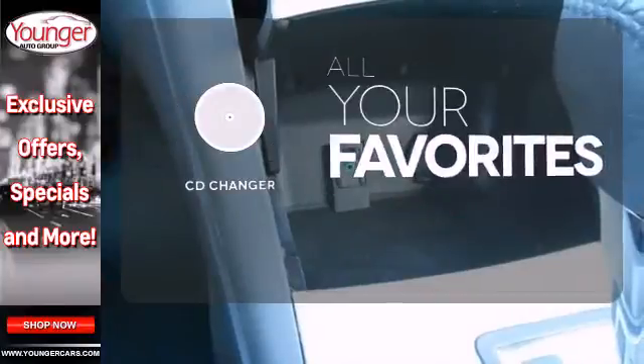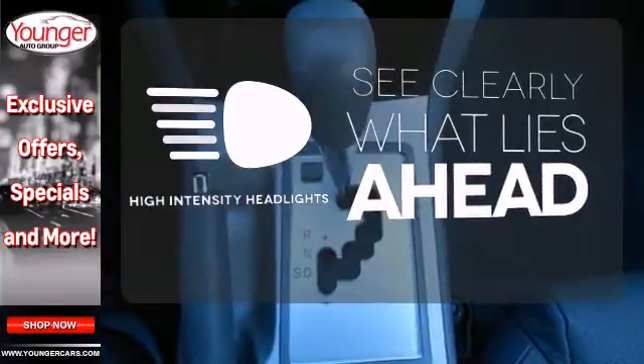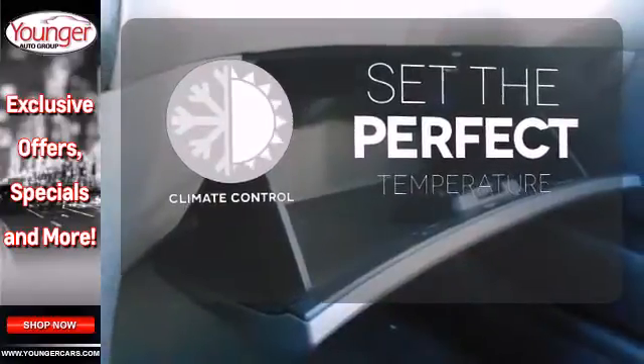The CD changer lets you change things up for the perfect soundtrack. What lies ahead is clear with the high-intensity headlights. The climate control lets you set the temperature exactly where you want it.